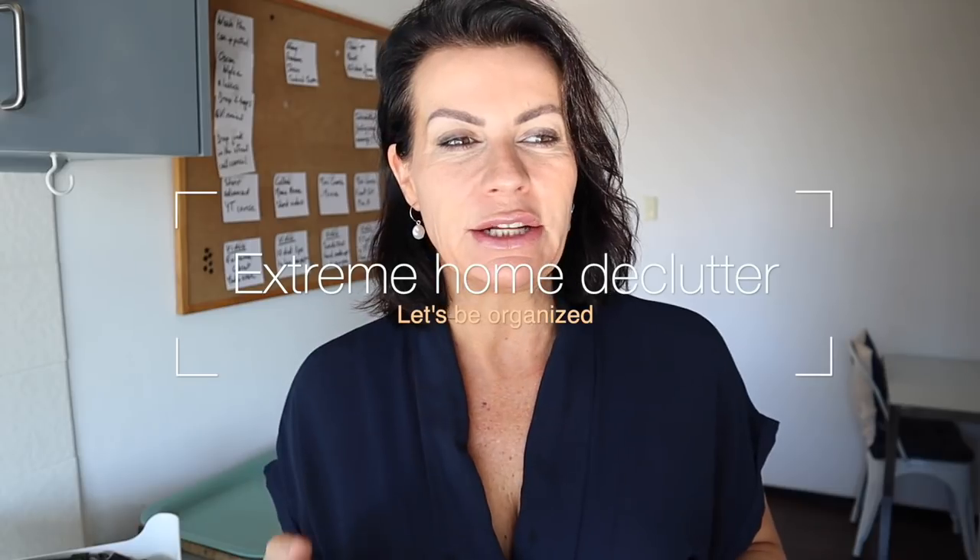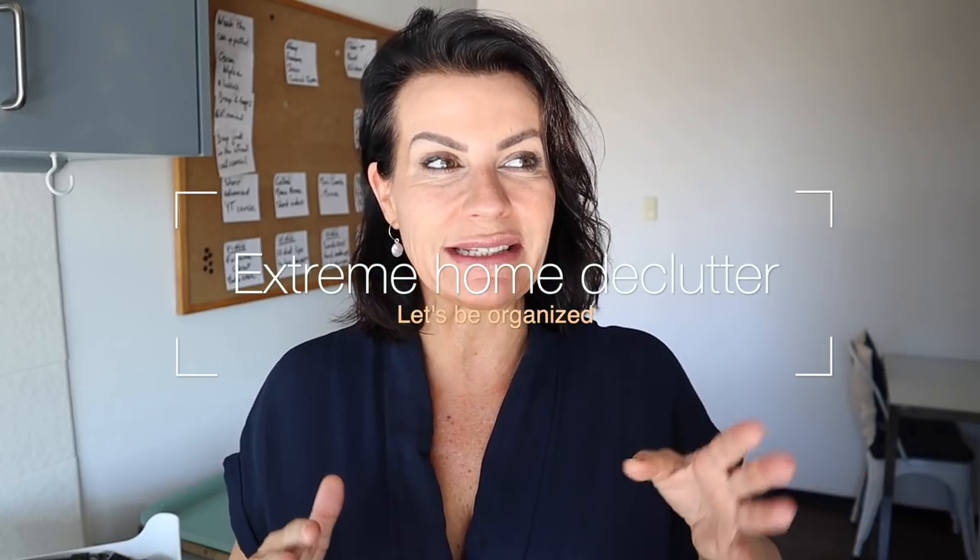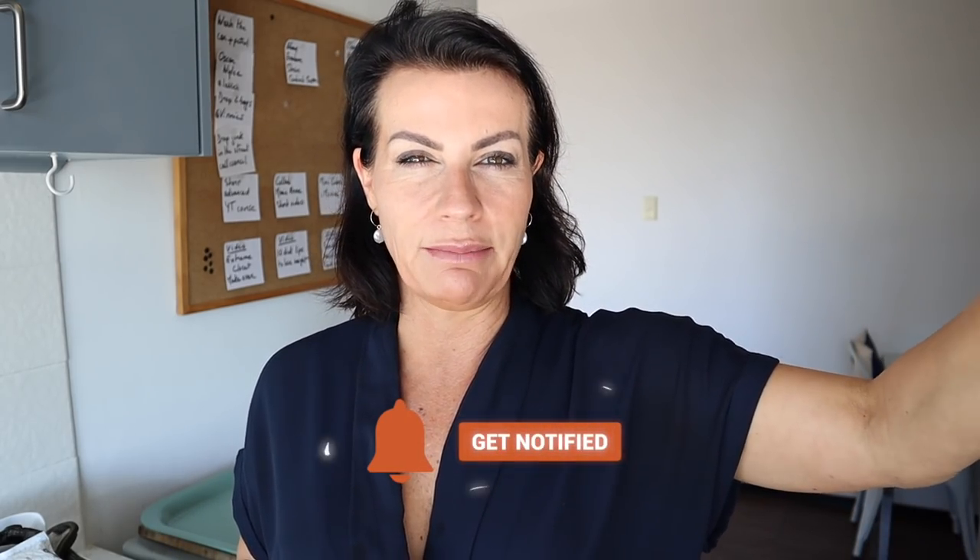Hi guys, welcome back to my channel. Today it's a very unusual video called 'Extreme Day Clutter.' It started maybe a month ago at the end of winter in Australia, when I thought my house was extremely disorganized — not from the outside, from the inside. Cupboards, closets, wardrobes, everything was all over the place. This video is for you if you want to be a bit more organized at home. If you're a busy person running a business, running a family, or both, you want your food prepped, things in the same place, and your morning routine super fast and efficient.